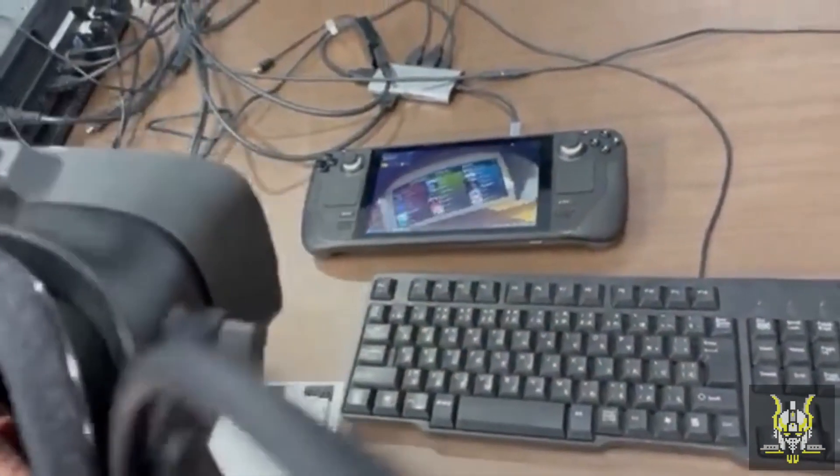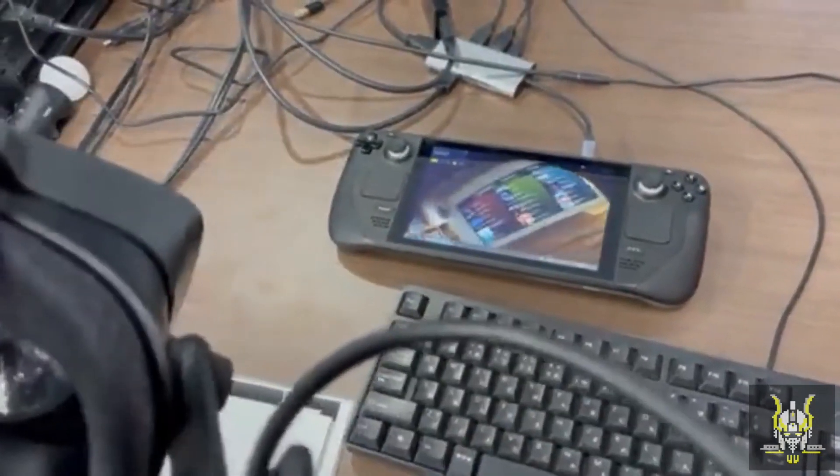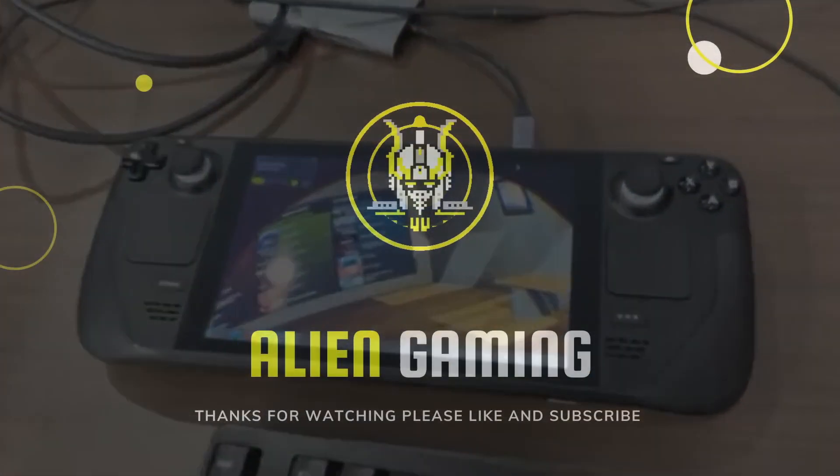I'm JP. This is a short video just to update you on the Steam Deck. Thanks for watching. I'll catch you in the next one.